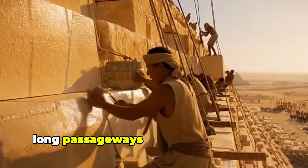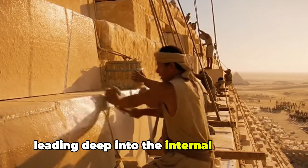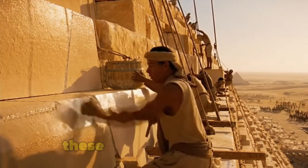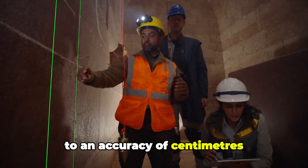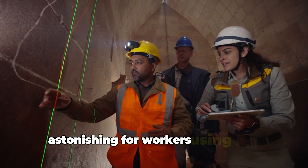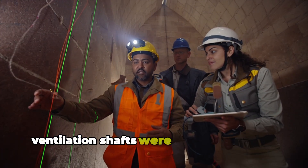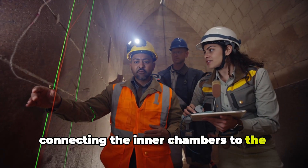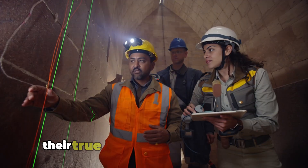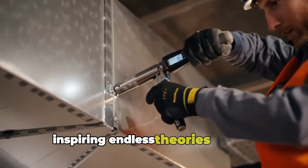Long passageways were carved through the stone, leading deep into the internal chambers. These corridors were straight to an accuracy of centimeters — astonishing for workers using only simple tools. Ventilation shafts were cut with extreme precision, connecting the inner chambers to the sky. Their true purpose remains a mystery, inspiring endless theories among scholars.